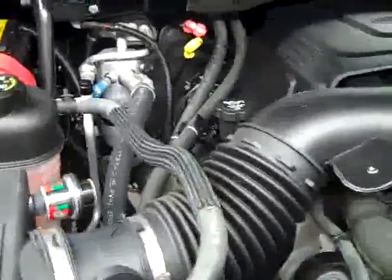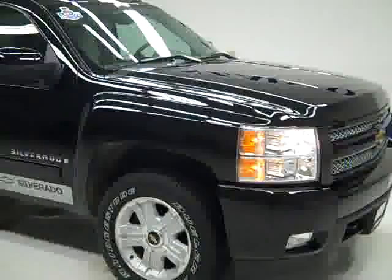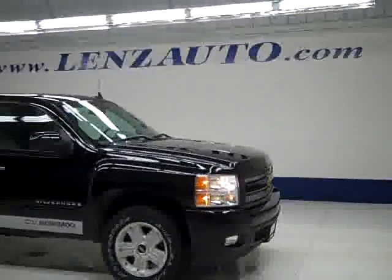As you can see, it's running very smoothly and it's a nice, clean engine bay. If you'd like to see more pictures of this truck along with the full description, or to take a look at one of our other more than 400 trucks and SUVs, visit our website at lensauto.com.